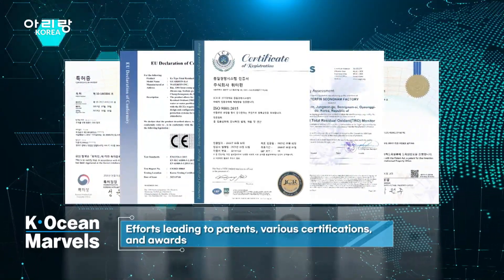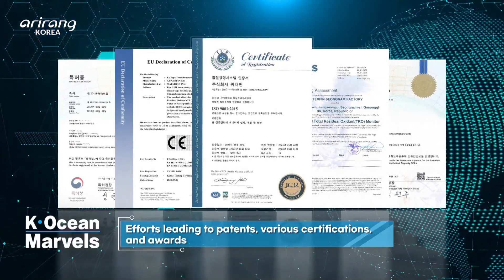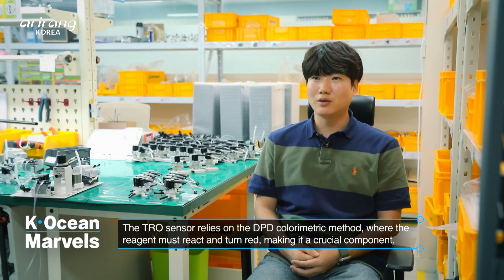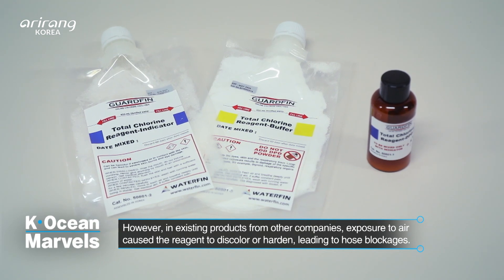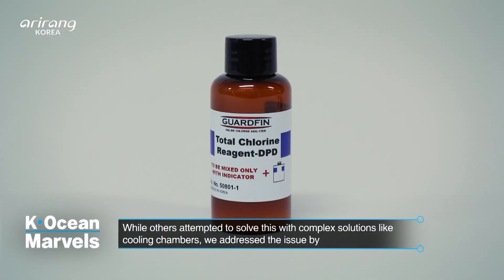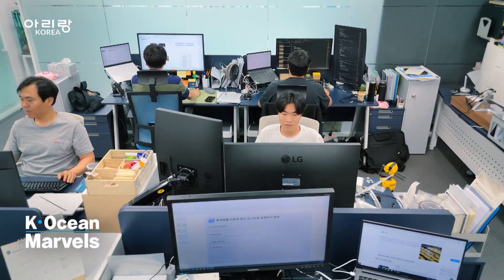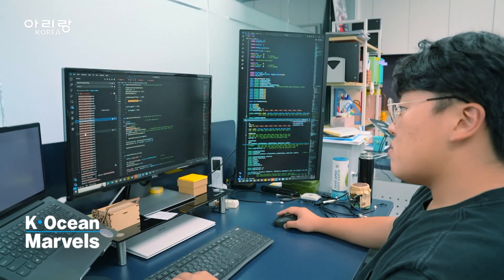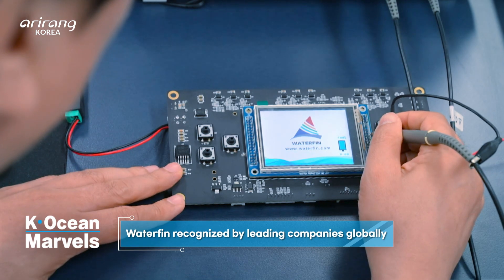These efforts have resulted in patents, various certifications, and even awards. Recognized for this technological expertise, in 2022 the company secured supply contracts with major ballast water treatment system manufacturers. Its products are not only distributed domestically, but are also exported to a leading global company in Greece that specializes in ballast water treatment systems.